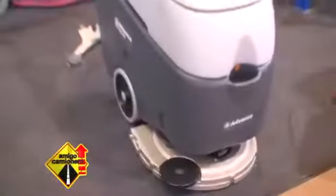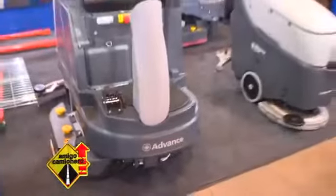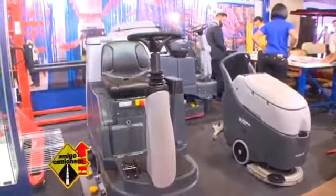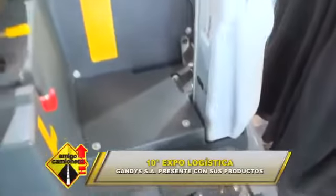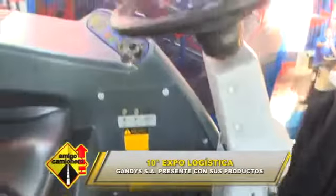¿Qué tipo de piso puede limpiar esta máquina? En realidad es para cualquier tipo de piso: pisos asfálticos, pisos con tratamiento de epoxi, cementos alizados. De hecho en asfalto mismo tenemos barredoras que son para exteriores. Así que en realidad todo tipo de superficie tiene que ser limpiada y ahí estamos nosotros.